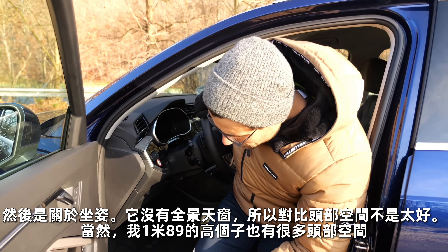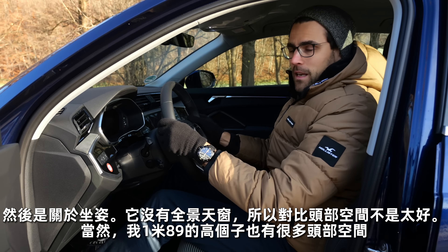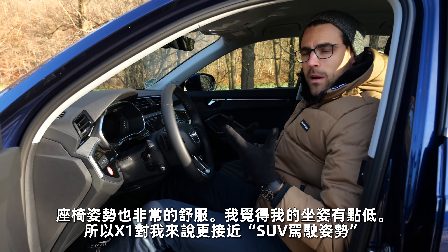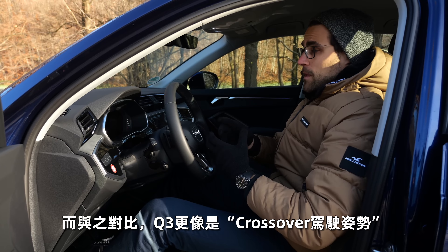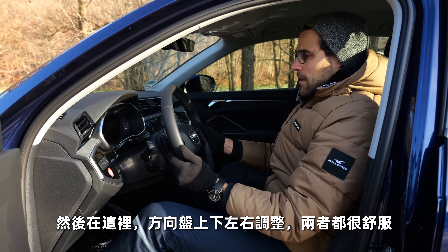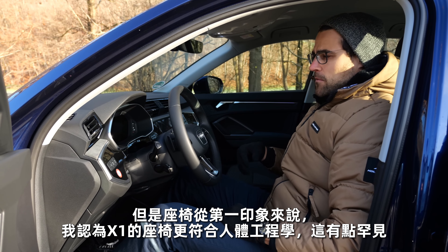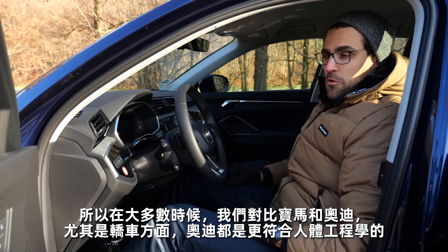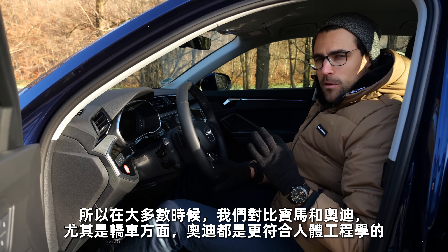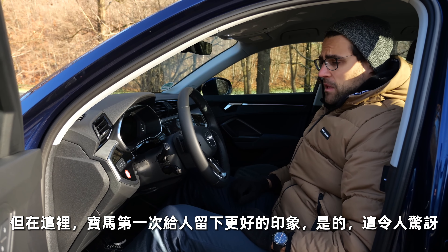About the seating position — this vehicle doesn't have the panoramic roof, so it's not as well comparable for headroom. There is more headroom with 189cm or 6'2". Also a very nice and comfortable seating position. I feel I sit a little bit lower — the X1 more gives an SUV driving position, whereas the Q3 gives more of a crossover driving position. Steering wheel in, out, up and down — both are comfortable. But from the ergonomic first impression, the X1 seats deliver a little bit more, which is quite rare. Most of the time when comparing BMW and Audi in sedans, Audi were always better for ergonomics — so this is one of the very first cases where the BMW seats make a better impression.